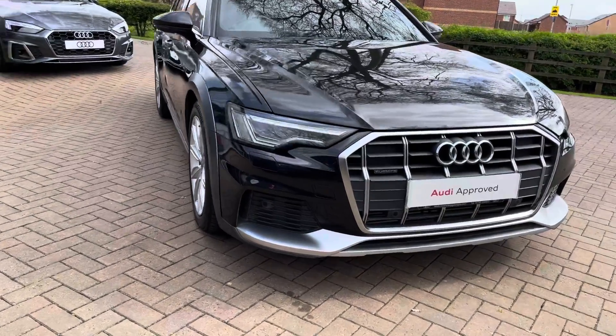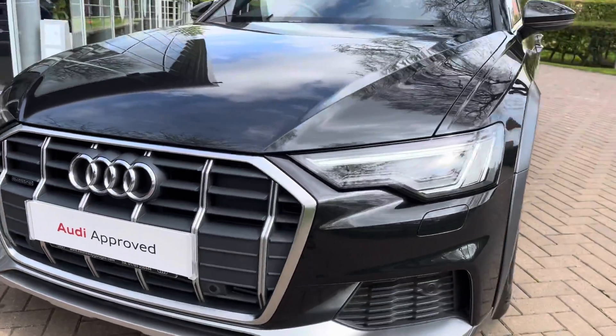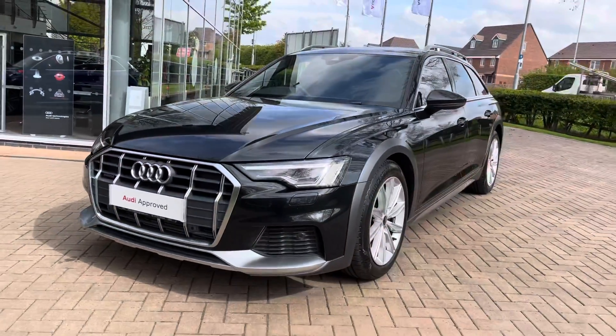For more information contact us now on 01785 899 417. For the first part of this video let's take a 360 degree tour around this stunning A6 Allroad.